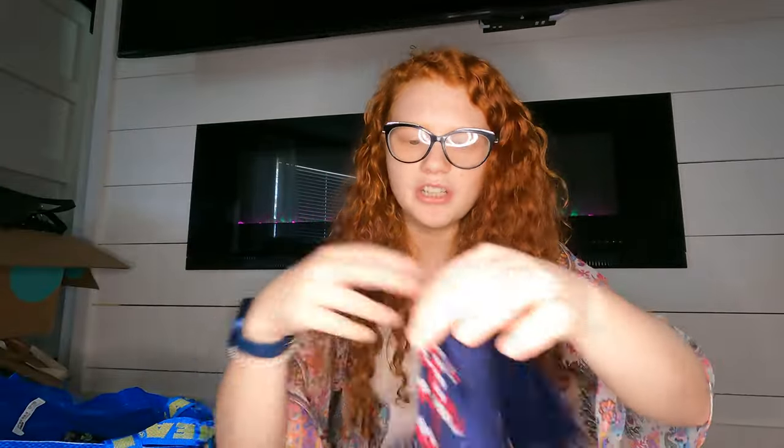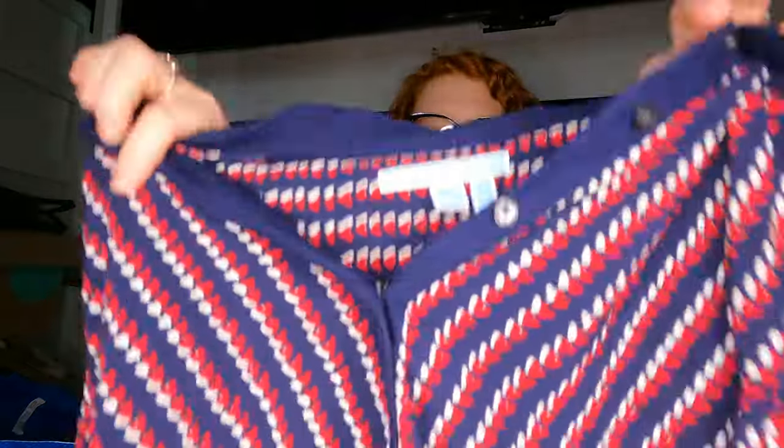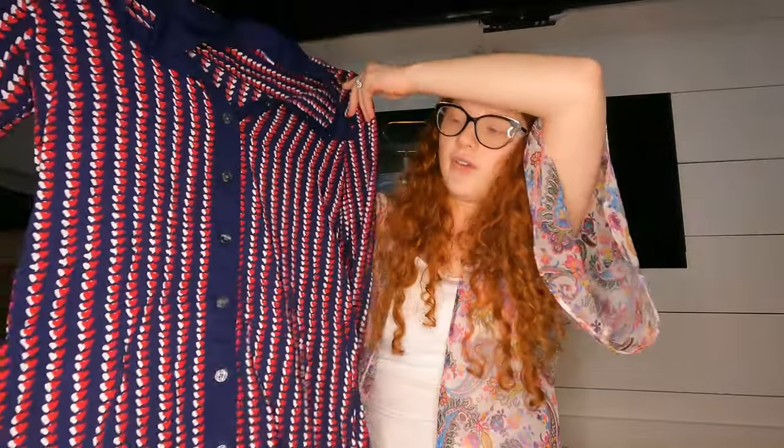She had a Draper James item so I wanted to try it out since I've never sold that brand. It's this cute little buttoned-down heart dress with a little belt — and it's not missing the belt, which is great.